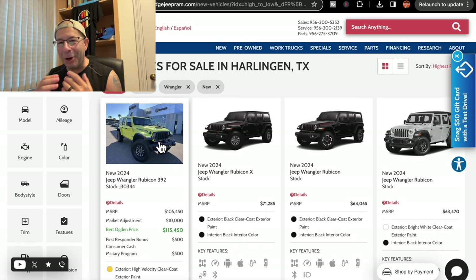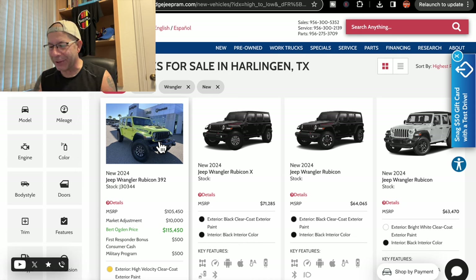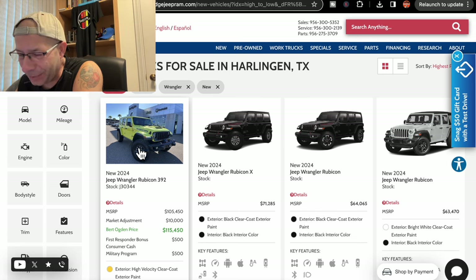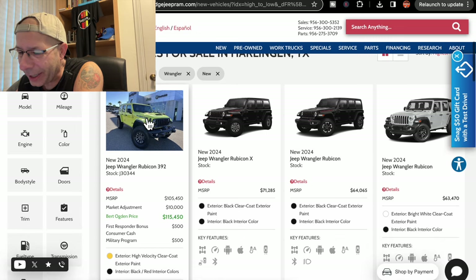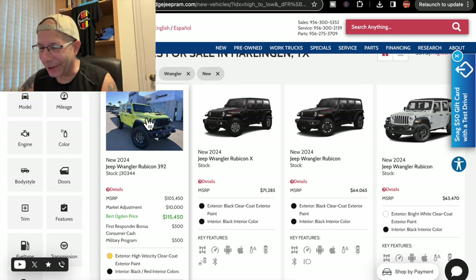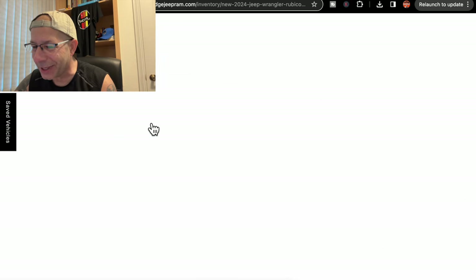And then I see there is a market adjustment added to it — $10,000. That brings the price to $115,450. They are offering a first responder bonus consumer cash, $500 off, and a military program, $500 off. Not going to make much of a dent in that $115,000 price.